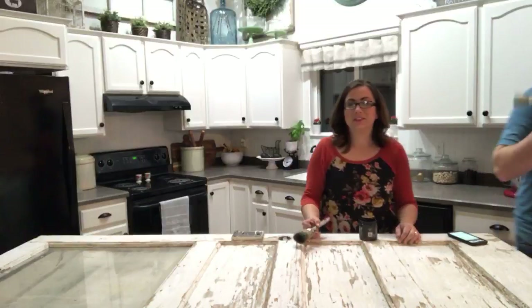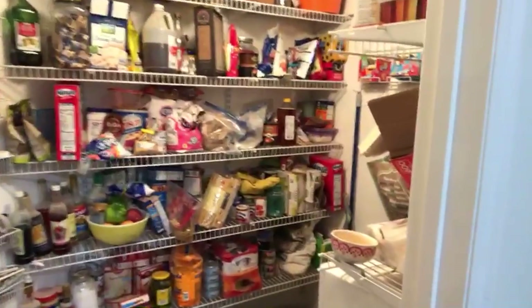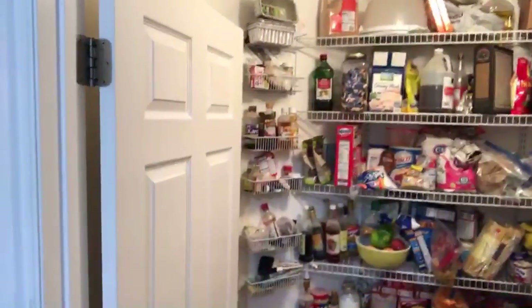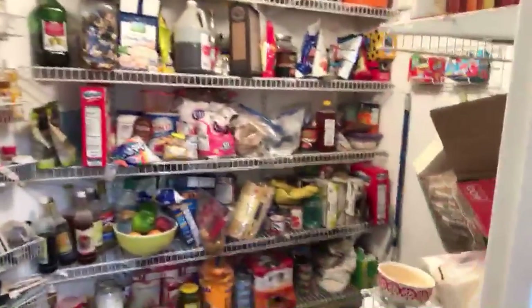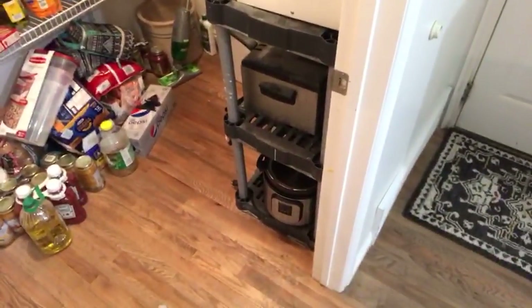I'm going to show them the pantry real quick, the state of the pantry. You guys always like it when we're real, right? So we got the floors done and then immediately moved everything back in here. It's on the floor and the shelf not organized. There's a lot of dry goods and some fruits and stuff, and we're going to make it kind of awesome. I'm going to redo the shelving.